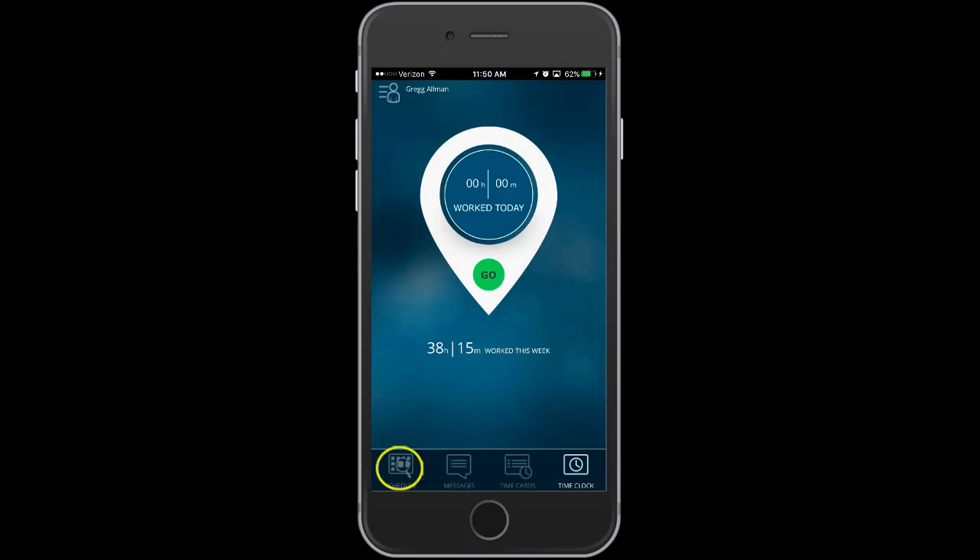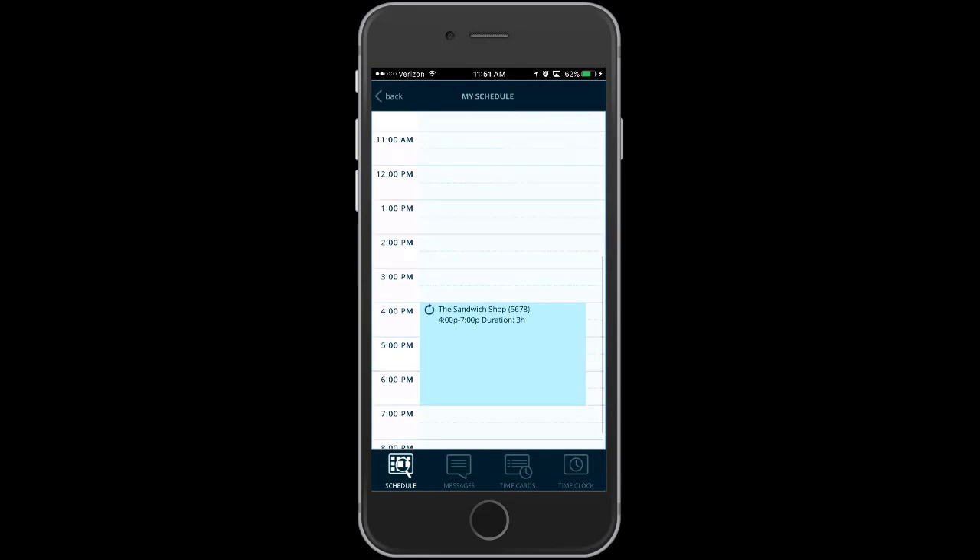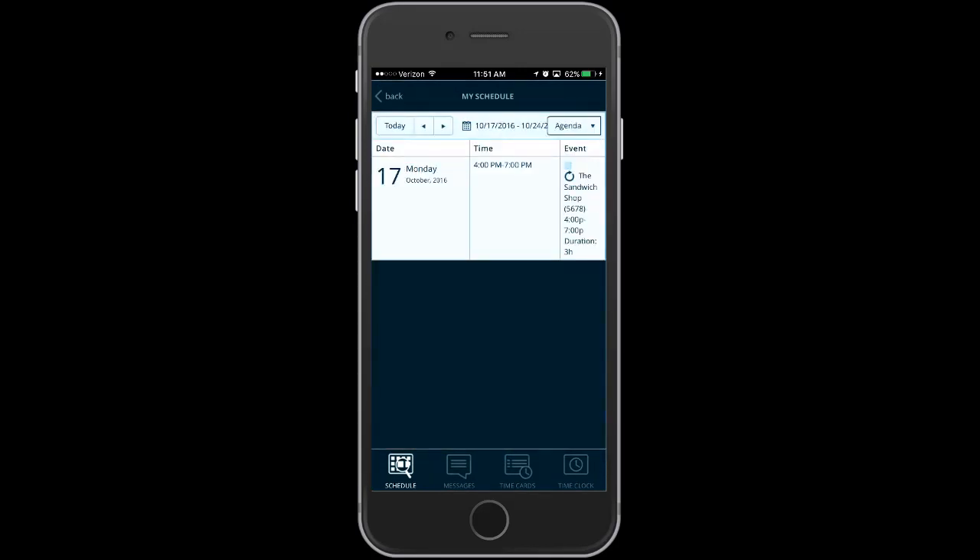If schedules are used, the employee will be able to view their personal schedules. For convenience, the schedules can be seen by day, week, month, or agenda views.